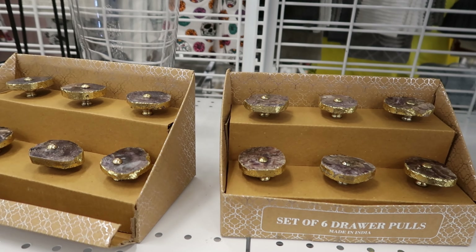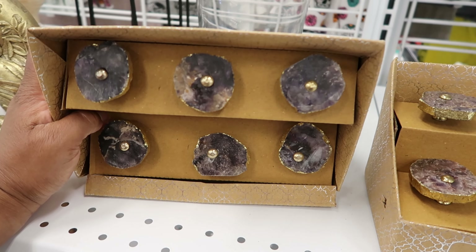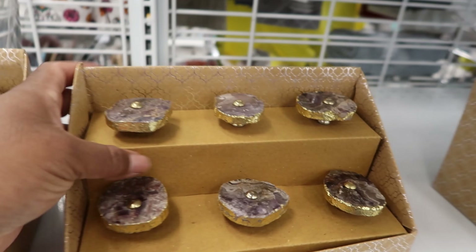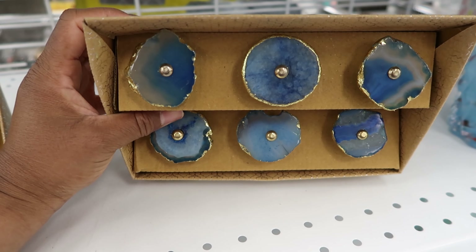I like these drawer pulls or drawer knobs — these are really pretty. They are $11.99. This one has like a purple and brown tone to it. This one does as well, but I think this one is my favorite. I wish they had two boxes of these.